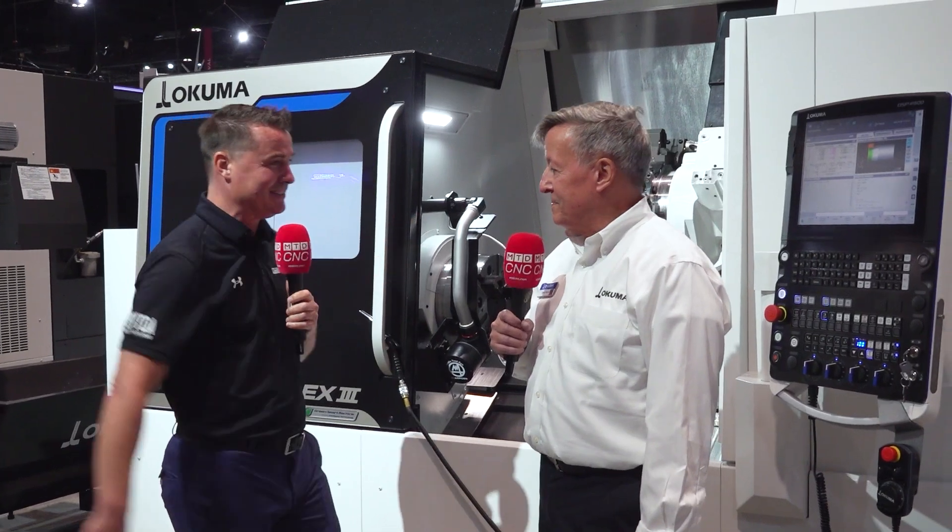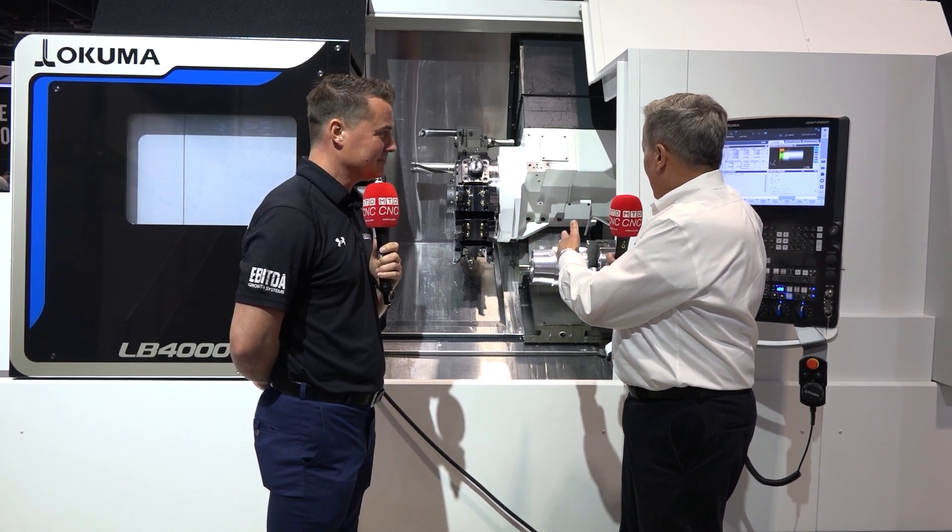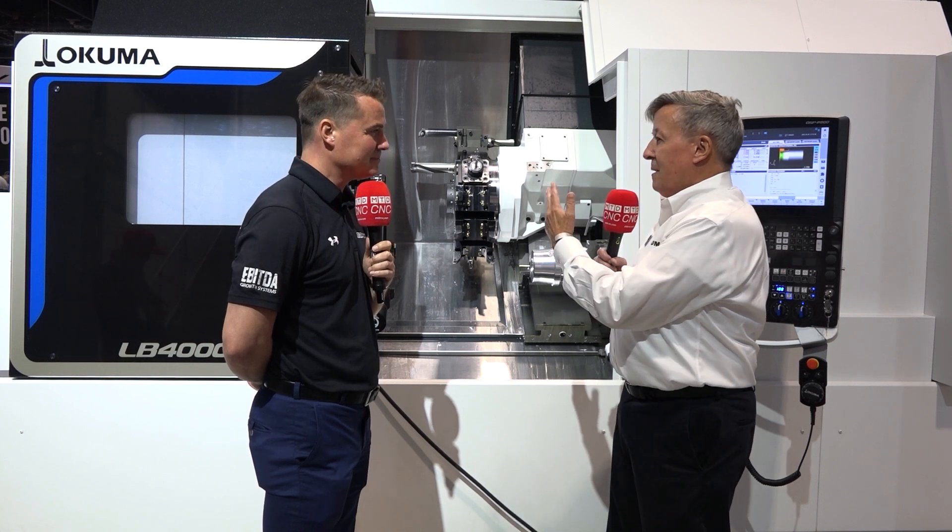What am I looking at, other than the obvious — a turning center with a turret? So this is our brand new LB 4000 MYW, and we've been asking for this machine for many, many years. Our LB 3000, the next size down, has been our most popular turning center. We wanted to take it up a notch — move up into the 4000 series: bigger spindles, bigger turning capacity, bigger sub spindle, more milling capability, just more of everything all the way around.